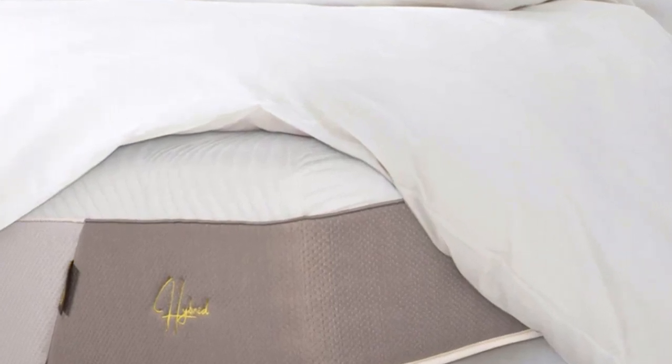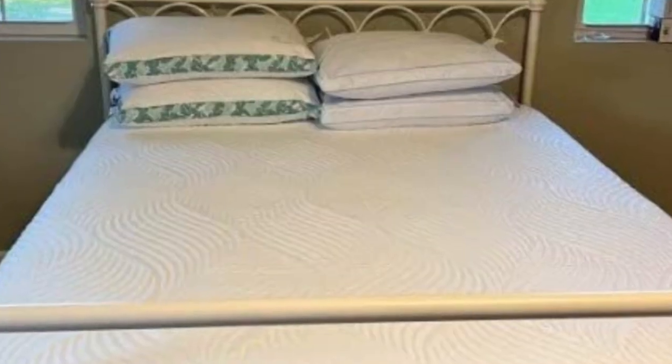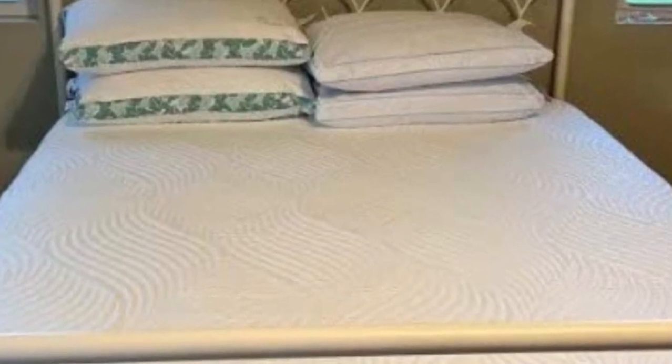Due to the medium 5 feel and thick comfort system, this mattress offers deeper cushioning and closer contouring than the average hybrid model, but zoned pocketed coils provide noticeable pushback for your torso and hips.